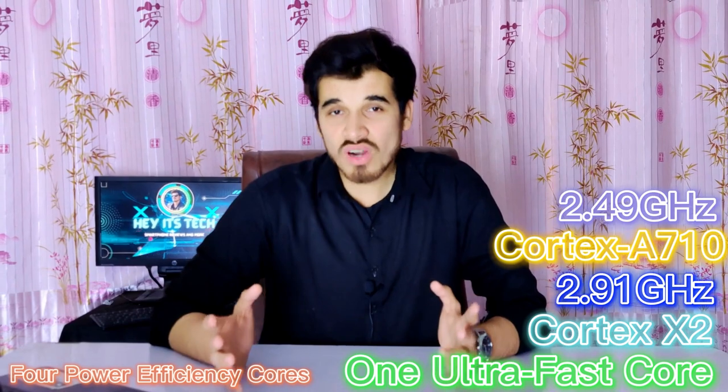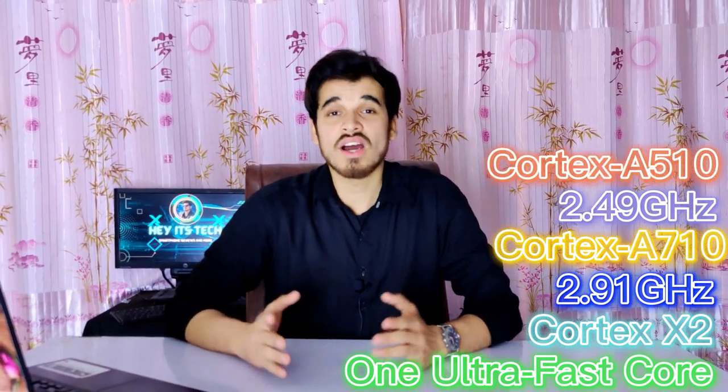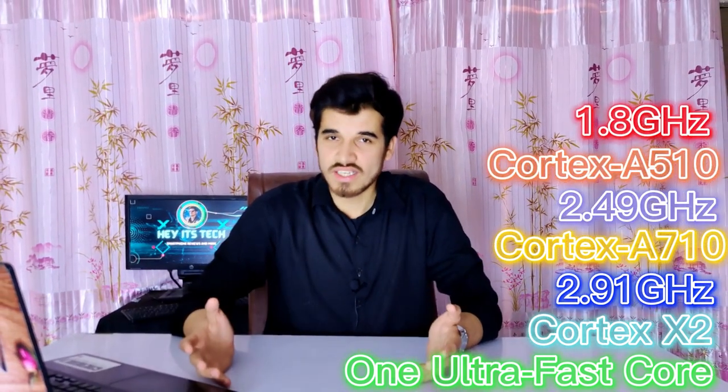The Qualcomm Snapdragon 7 Plus Gen 2 has a total of 8 cores, with one ultra-fast core based on Cortex-X2 clocked at 2.91 GHz. This is the first time I am seeing the Cortex-X2 architecture on a mid-range processor, which is quite impressive. The three other cores are based on Cortex-A710 clocked at 2.49 GHz, and the four power efficiency cores are based on Cortex-A510 clocked at 1.8 GHz. The Cortex-X2 ultra-fast core delivers exceptional performance and speed, while the other three cores offer stable performance, and the four efficiency cores offer power efficiency.